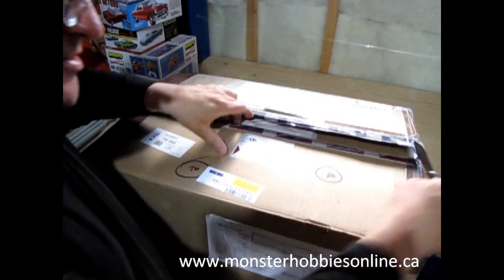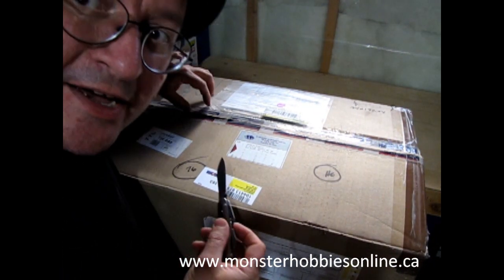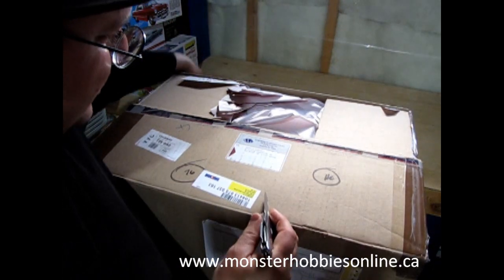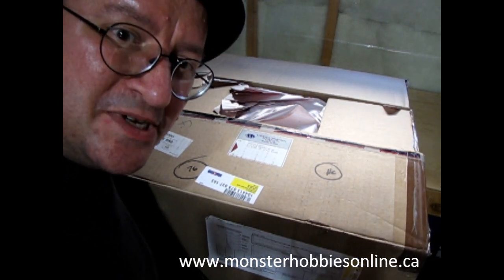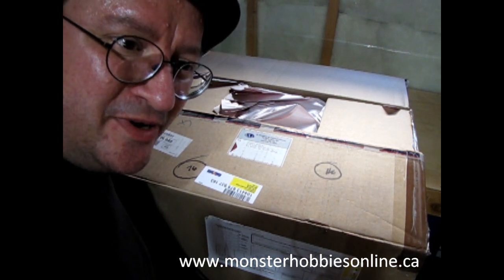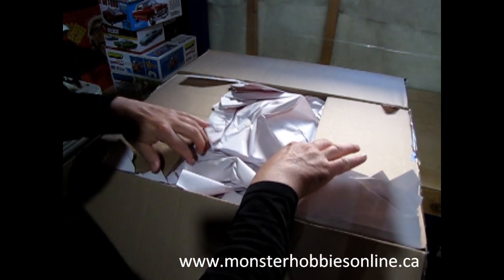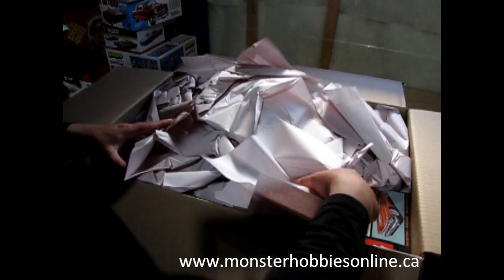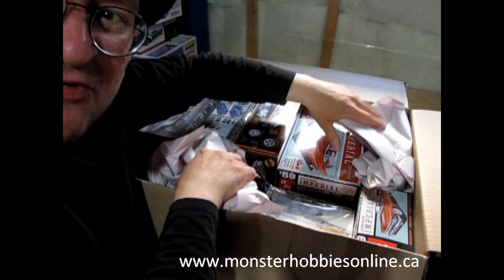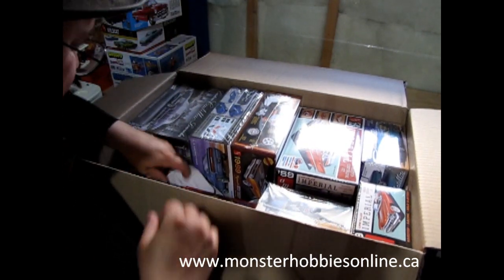This package would have been nice if it showed up on Friday last week, but it's Monday this week — that's just how it happened. Unfortunately I don't have enough money to get another package for next week, so this is as far as we're gonna get with it. I hope you enjoy what's here. I've just put 64 model car kits on monsterhobbiesonline.ca, so if you're into model cars there's a lot for you. Let me know in the comments if you think I should put the garage guys on there too.